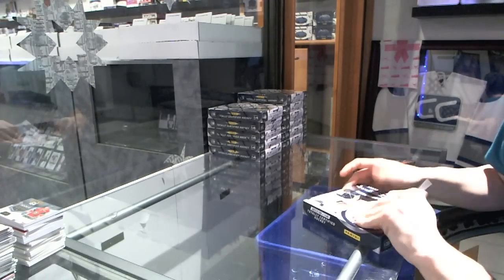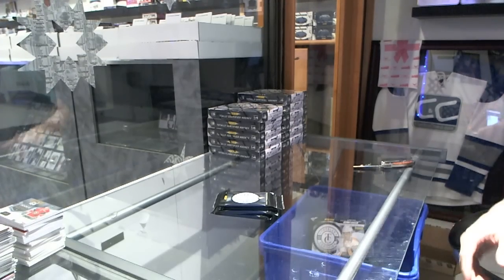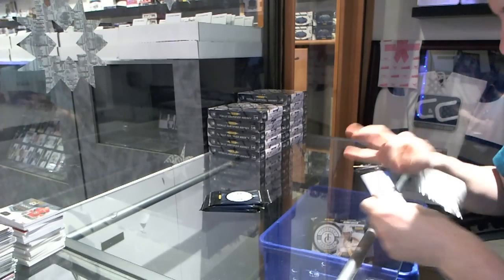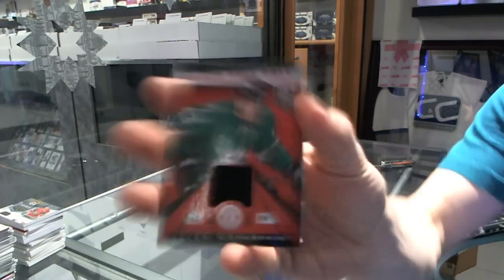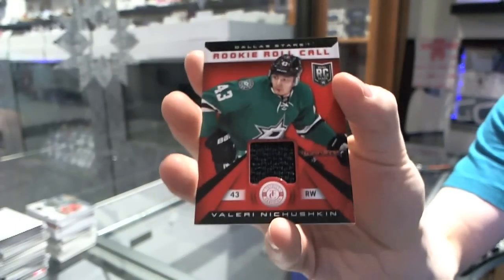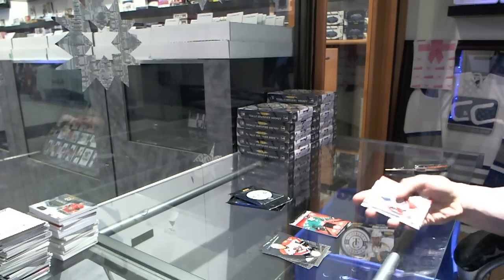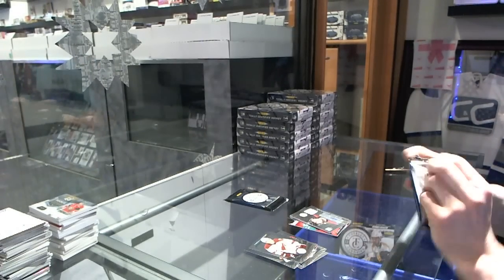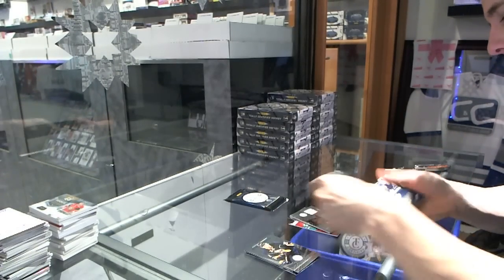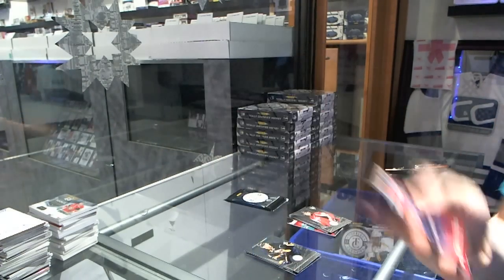Box one: rookie for the Oilers — Nail Yakupov — and a rookie roll call jersey for the Dallas Stars, Valeri Nichushkin. Rookie for the Ducks, Hampus Lindholm, and a rookie jersey autograph for the Calgary Flames, Max Reinhardt. Rookie for the Capitals, Tom Wilson, and a rookie roll call jersey for the Toronto Maple Leafs, Morgan Riley.